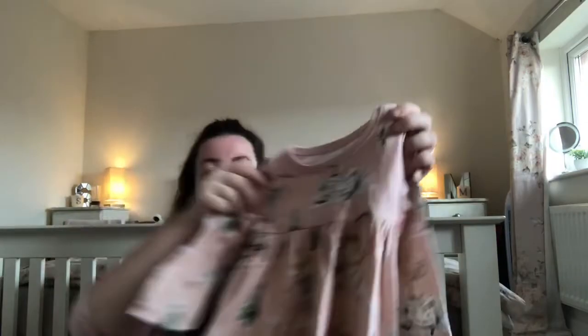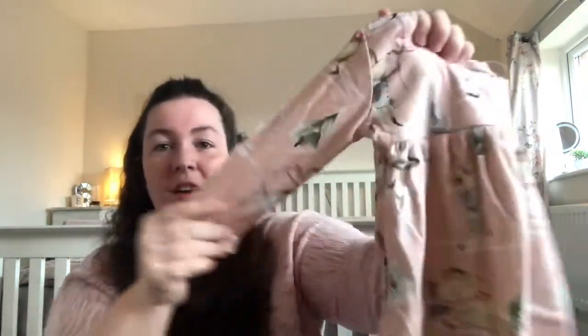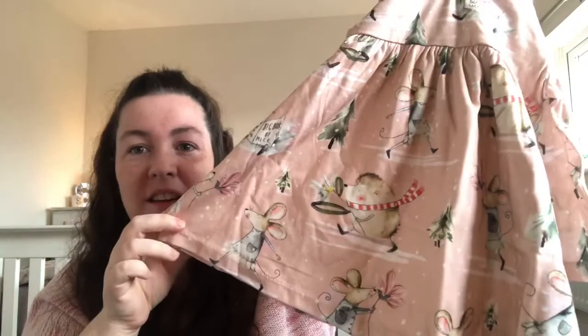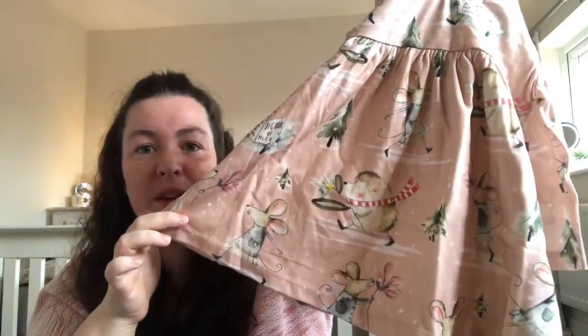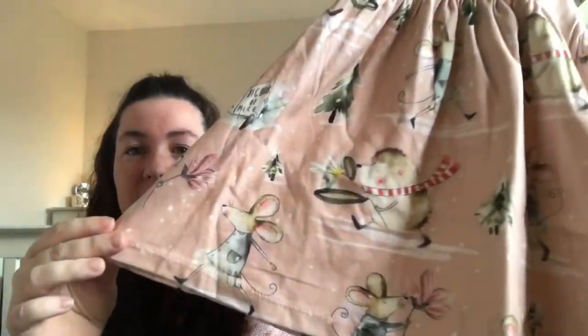I'm so happy now Sophie is going into sizes where she can match her big sisters. I love it — they mostly won't like it when they're older and look back! Next one is this — it's like a Christmassy swing top dress and it's got hedgehogs on it, Christmas trees. I'd still put my girls in this all year round because it's not super Christmassy — it's got hedgehogs and mice and I think that's so sweet. Eight pounds for that one.